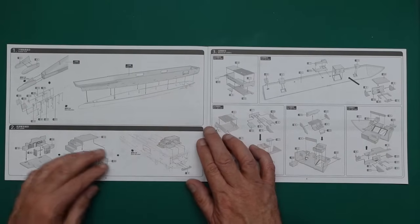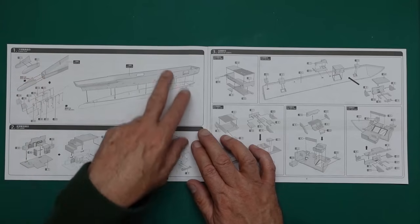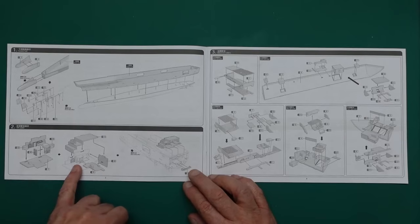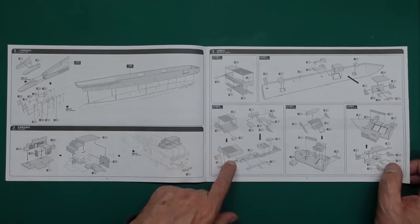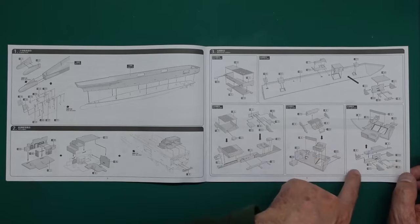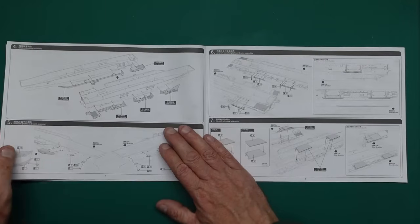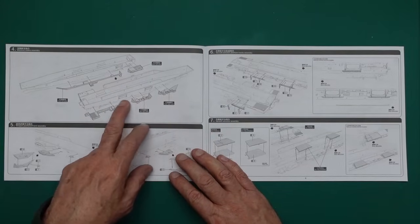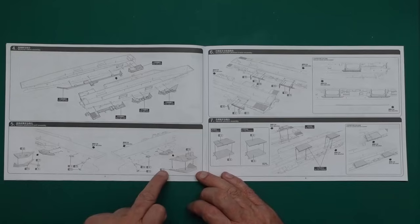Going into the build: first we're building the bulge on the bow, onto the lower hull, then adding the upper hull if we're going for a full hull model. If not, just stick it to a baseboard. Then we fill in the transom area on the back, and the lifts go together. We've got lifts on the side, and open areas where the ship's boats go, all going onto the inside of the upper deck area.